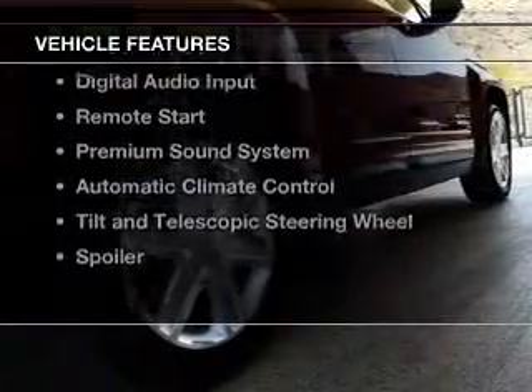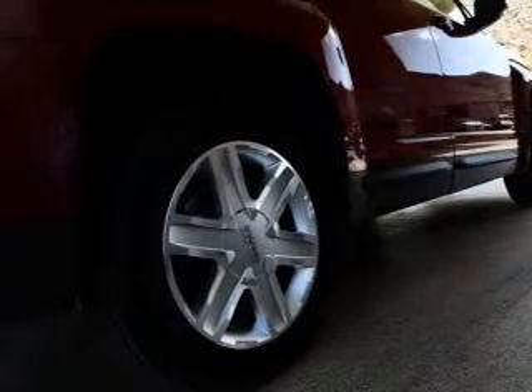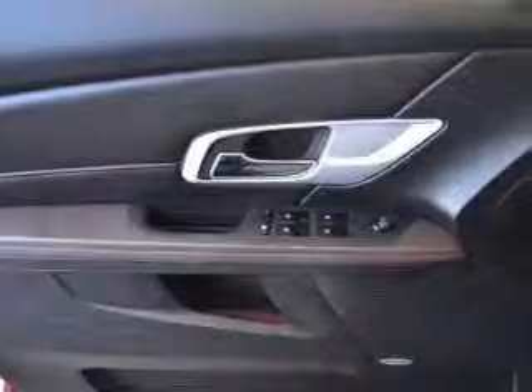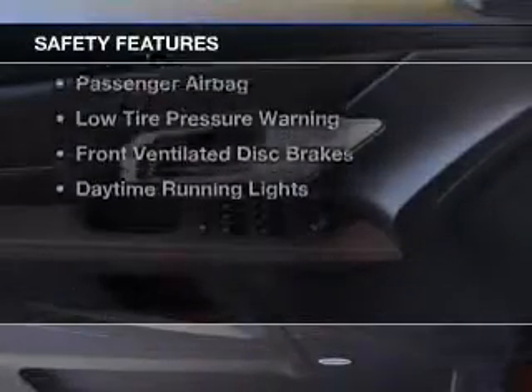The features include leather seats, heated seats, Bluetooth connectivity, Sirius XM satellite radio, digital audio input, remote start, a premium sound system, automatic climate control, tilt and telescopic steering wheel, and a spoiler.